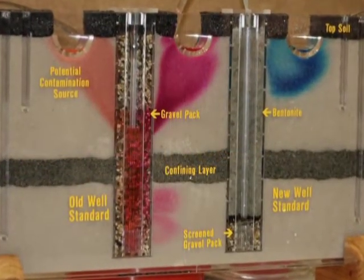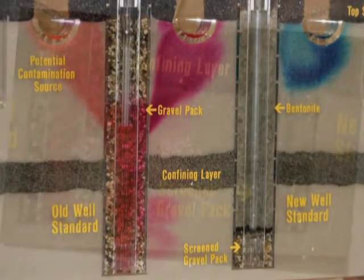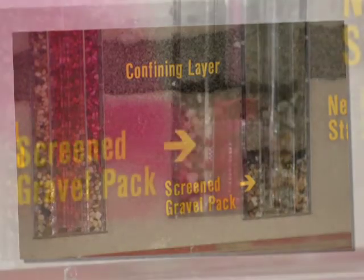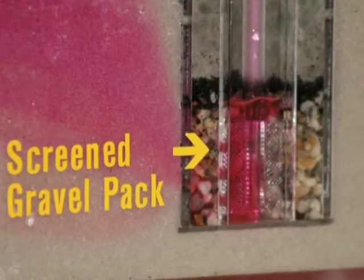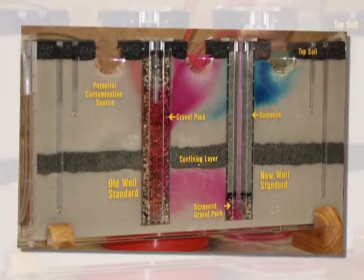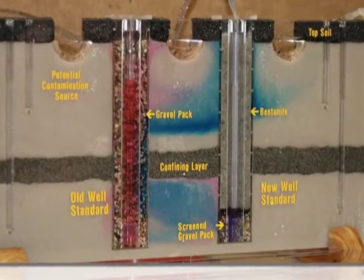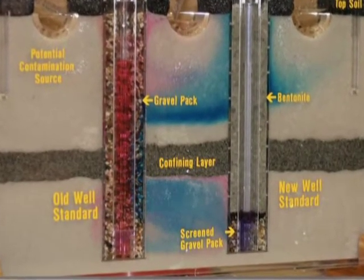Unfortunately, the gravel-packed well has allowed contaminants to enter the lower, confined aquifer. The bentonite-packed well is now at risk of contamination due to its proximity to the gravel-packed well. As the bentonite-packed well is pumped, the contaminants that entered the aquifer through the gravel-packed annular space of the nearby well are pulled into the well screen — the bentonite-packed well water is now contaminated. This demonstrates the incentive behind implementing the new regulatory standard. As we continue to pump the bentonite-packed well, contaminants will move around it, toward, and down the gravel-packed well. Eventually, this will contaminate the groundwater as well as the bentonite-packed well. A gravel-packed well is a conduit for pollution, even when idle.